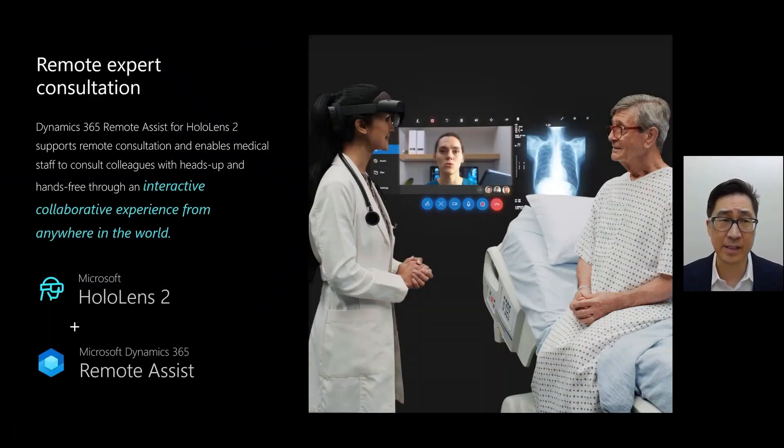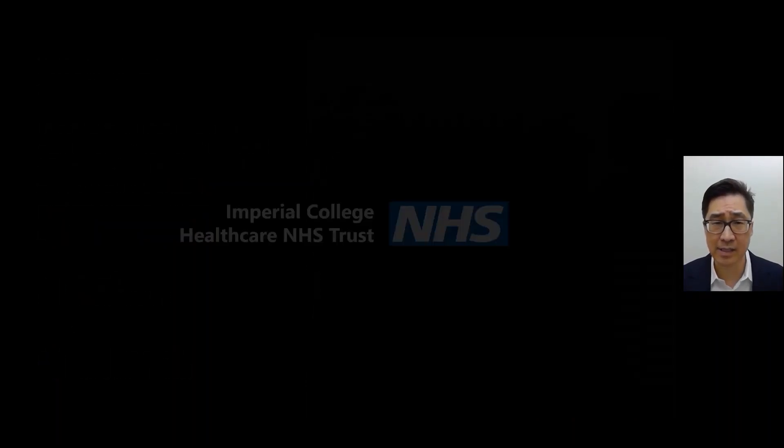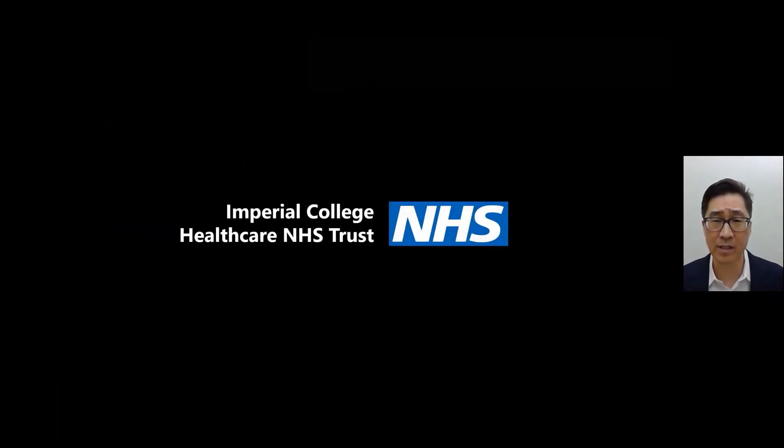One other thing we've seen is that with this type of technology, we can also provide consultation where experts and other clinicians can all gather around the patient virtually and provide their input. This was something we saw really take hold during the pandemic, with Microsoft HoloLens 2 in combination with Microsoft Dynamics 365 Remote Assist enabling clinicians from the National Health Service to be able to take care of COVID patients. I'd like to show you a video provided by NHS Imperial College Health to understand exactly how this was deployed.